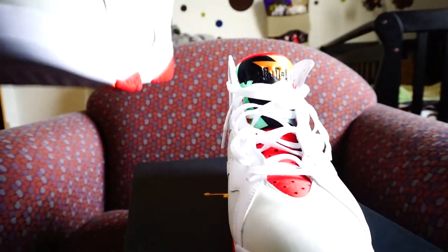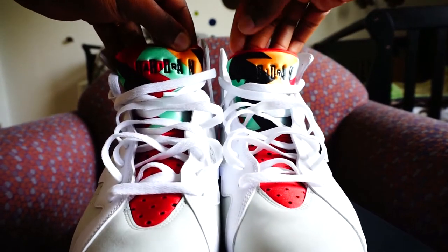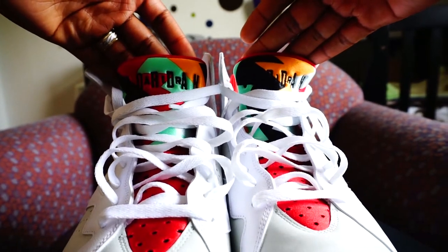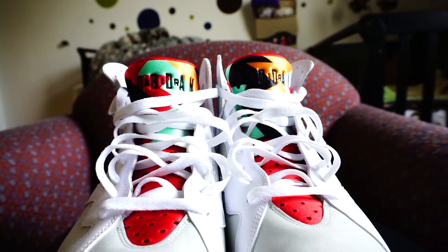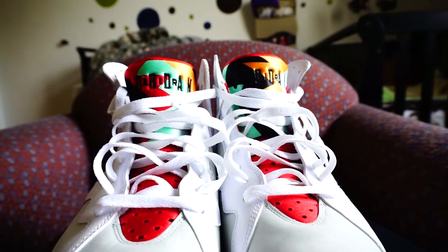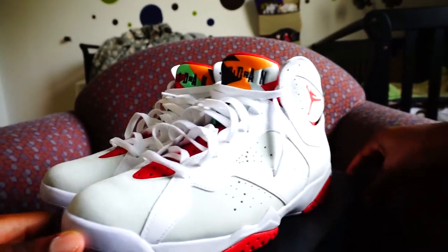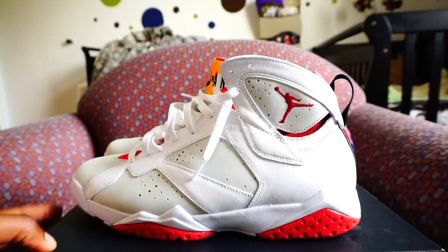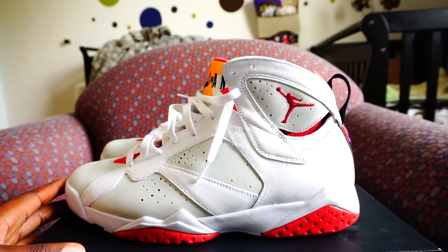Look at the tongues — the tongues are different. I like both of them. These joints are a four — I'll say a four out of five, man, because they're so comfortable. I love Sevens.